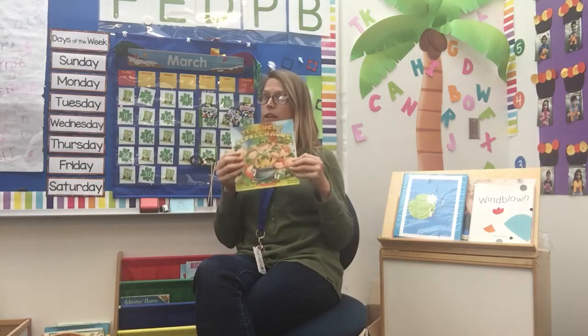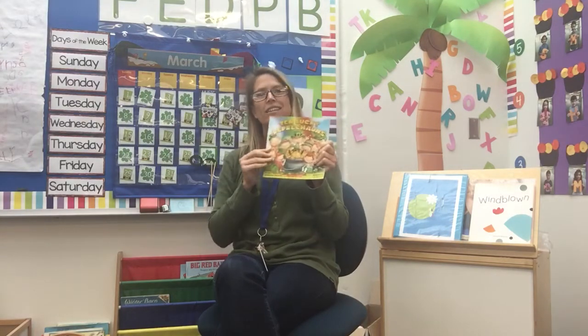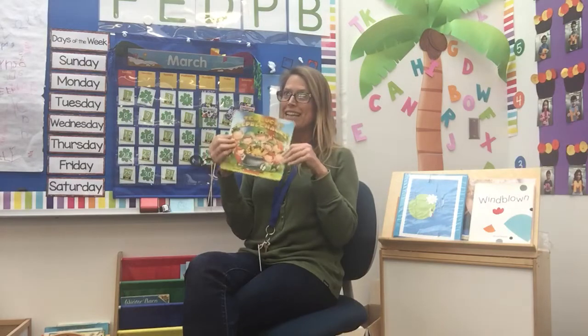This is called the front cover. The spine — feel yours. The back cover. What kind of information do we find on the front cover? We find the title. The title in this book is '10 Lucky Leprechauns.' We find the author, Catherine Helling — the author is the person who writes the big words. And then the illustrator is Jay Johnson; he drew the pictures. Ready for '10 Lucky Leprechauns'?